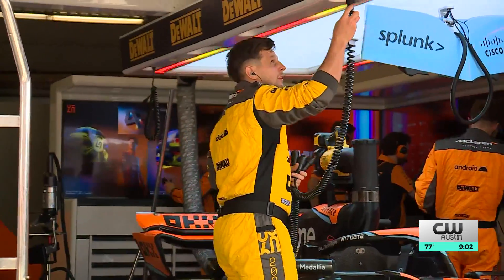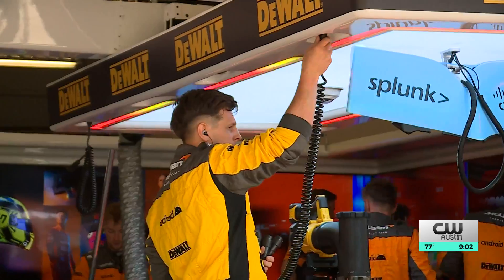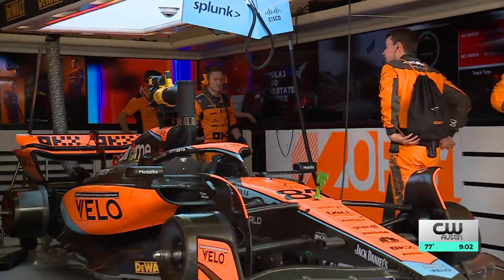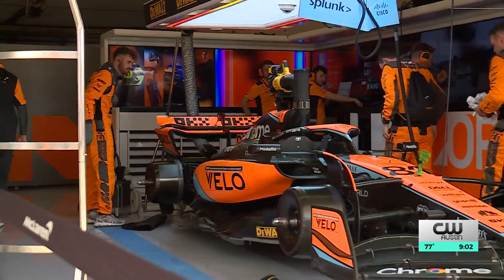We develop our software to improve the design process, performance, and productivity. Fractions of a second determine who's standing on the podium once the race wraps up. Driving data is critical and constantly collected — there's massive amounts of data that gets generated by each car when it's on the track. With AI acceleration, that work is happening stronger, faster, and cheaper than ever, giving McLaren a big boost to optimize every aspect of race cars.